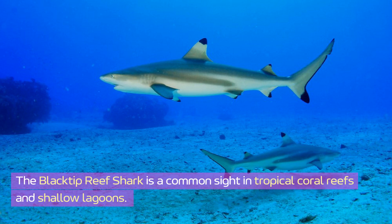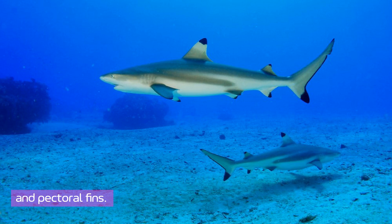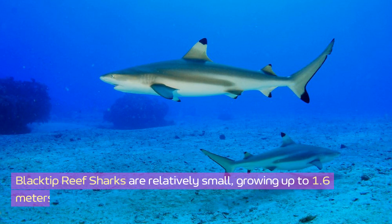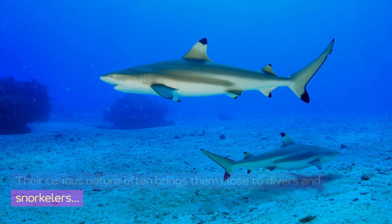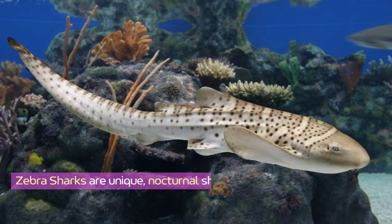The blacktip reef shark is a common sight in tropical coral reefs and shallow lagoons. These sharks are easily identified by the black tips on their dorsal and pectoral fins. They are agile swimmers, often seen hunting small fish and crustaceans in groups. Blacktip reef sharks are relatively small, growing up to 1.6 meters, and their curious nature often brings them close to divers and snorkelers.